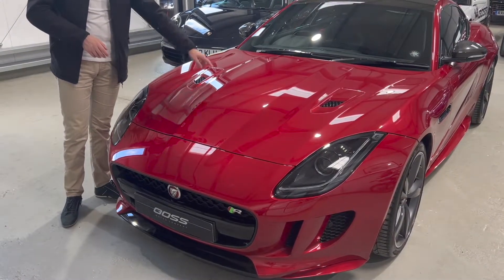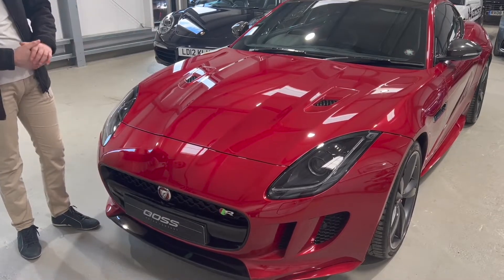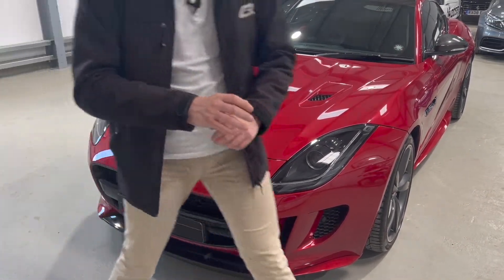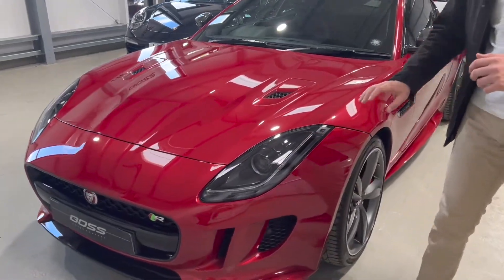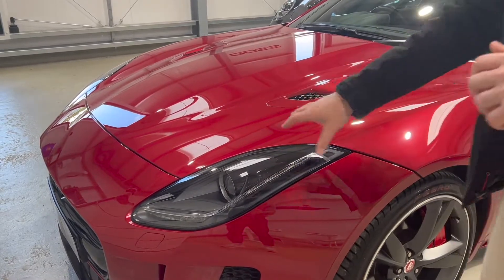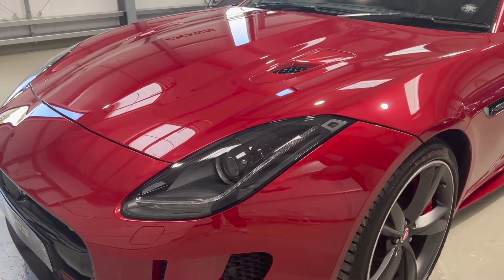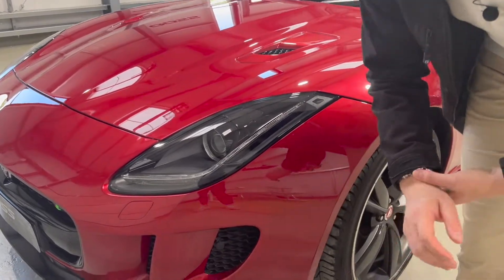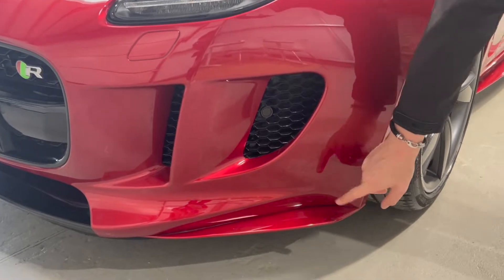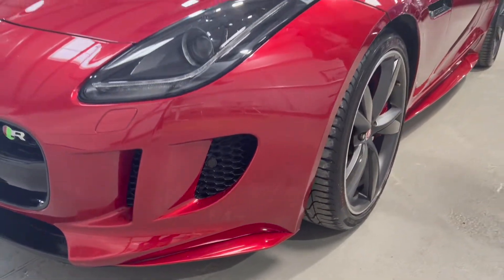You can tell it's the V8 engine from these vents in the bonnet, one on either side. Coming round the front, it's got bifunctional HID headlamps — very good headlights that will light up just about everything you need at night. There are also nice design features like this extended splitter along the front bumper, which gives it a very well-designed, aggressive look.